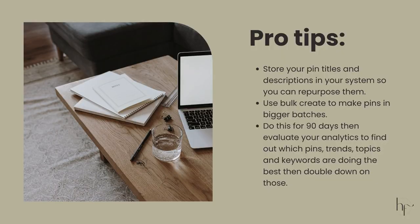Pro tip number three is to not change anything major for 90 days. I want you to implement the same strategy for three months — use the trends, use the keywords consistently, and adapt to new trends as they come on the scene. That's why I always tell you to check trends at least twice a month. After that 90-day mark, you're going to want to evaluate your analytics: find out what topics, trends, keywords, and Pinterest styles worked best, then start doubling down on those and putting out more content on them.